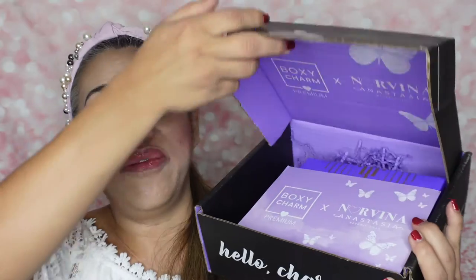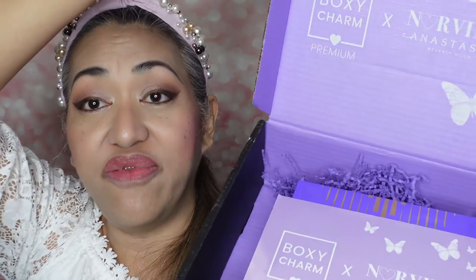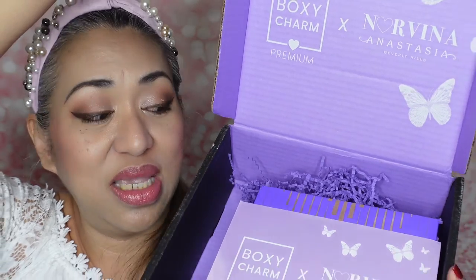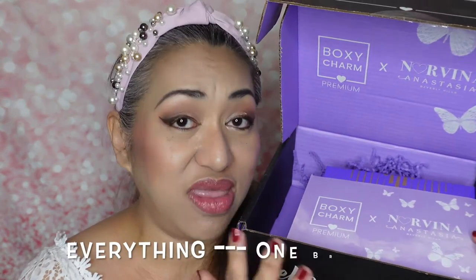Today we are doing the unboxing of this Anastasia Beverly Hills takeover of the BoxyCharm Premium box. When they do takeovers, it means everything in this box is one brand — all Anastasia Beverly Hills. If you don't know what I'm talking about, Google it and you will know why I'm excited. Their products are really good but can become very pricey.